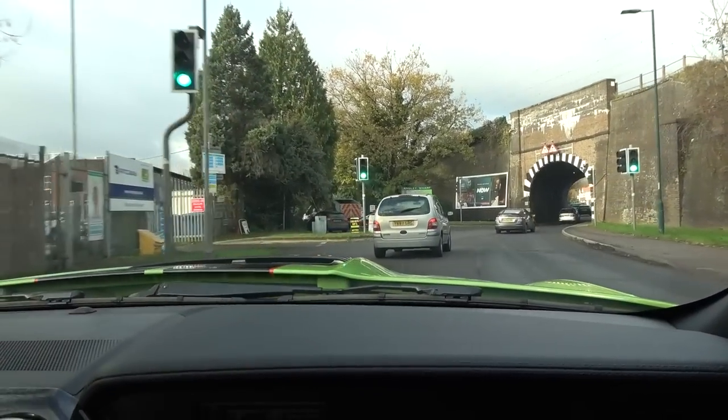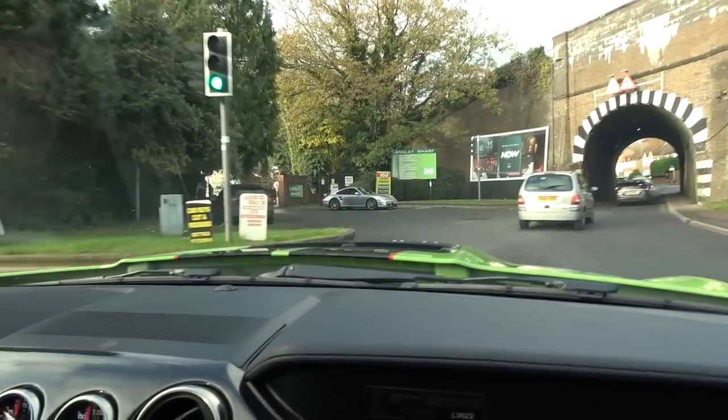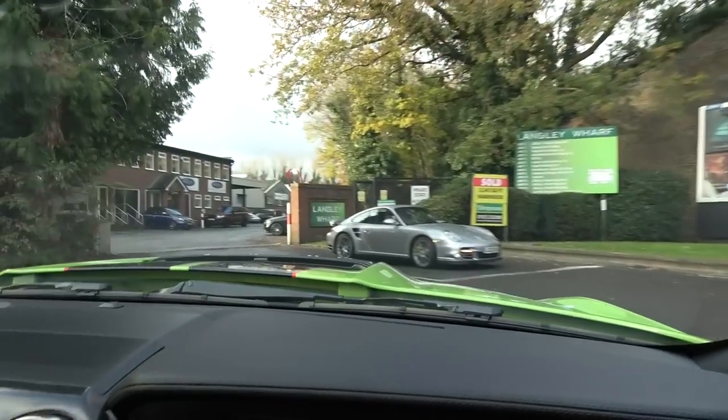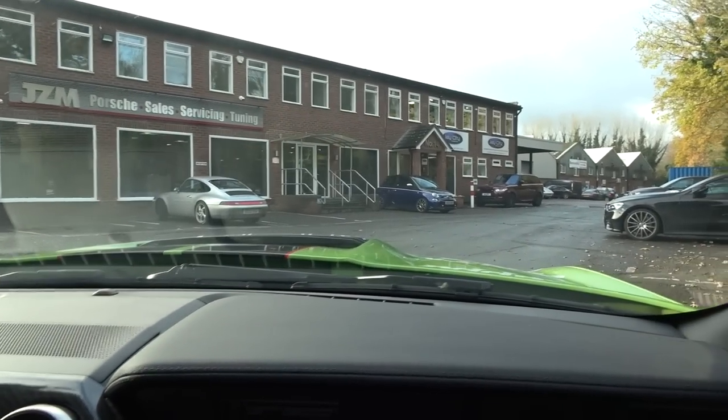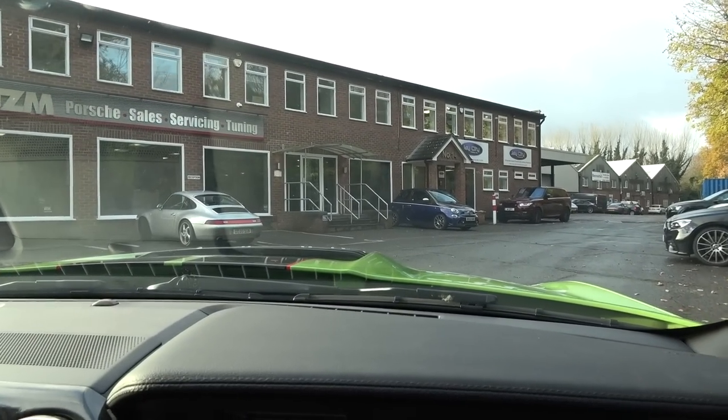The GT500 sounds fantastic - not many cars let you make that kind of noise while staying within legal speeds. They arrive at JZM and are greeted by a gorgeous Porsche 997 Turbo and an old Carrera 4. The tires are the main mission, but there's obvious excitement about also getting to look around the Porsche collection while they're there.